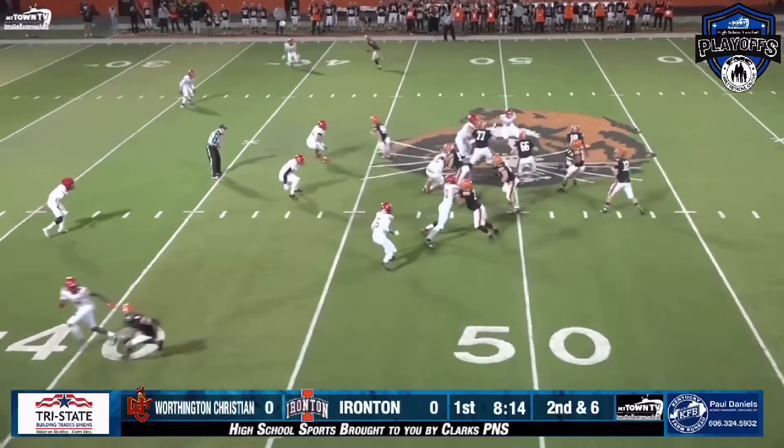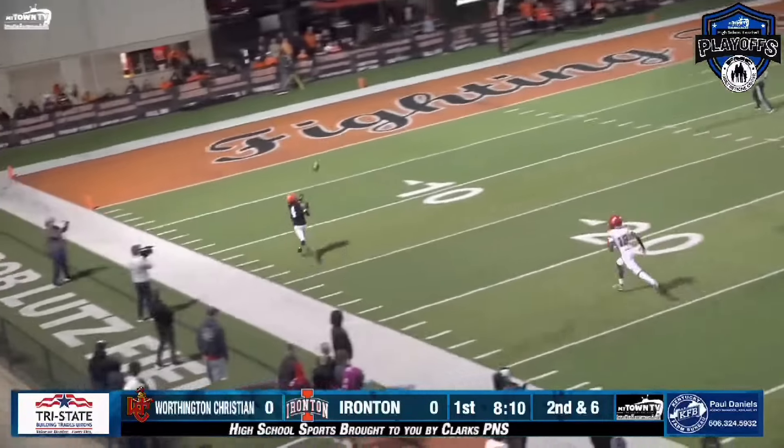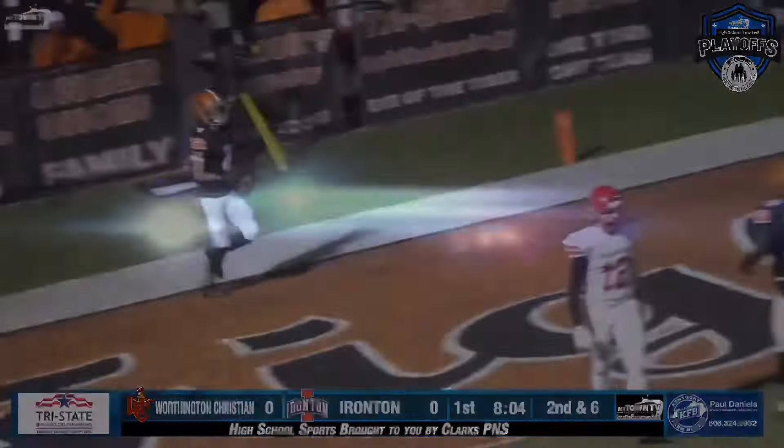Baker goes in motion to the right, Shrek fakes the handoff and launches one. Sean Terry got behind everybody, makes the catch in stride at the 10, and takes it into the end zone. Touchdown, Fighting Tigers.